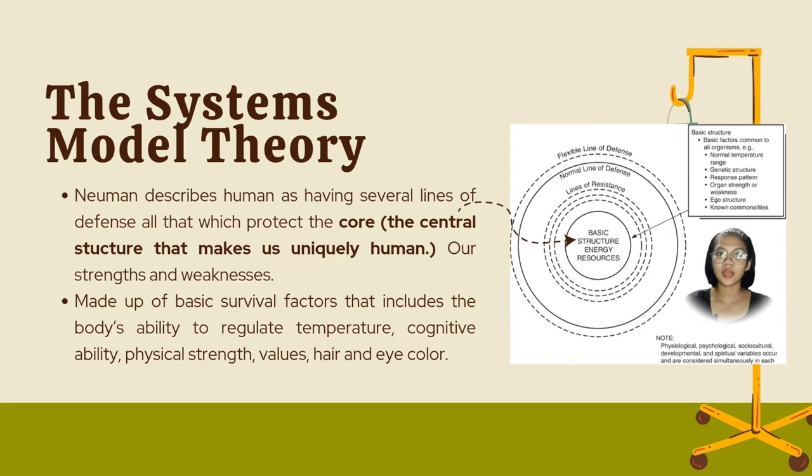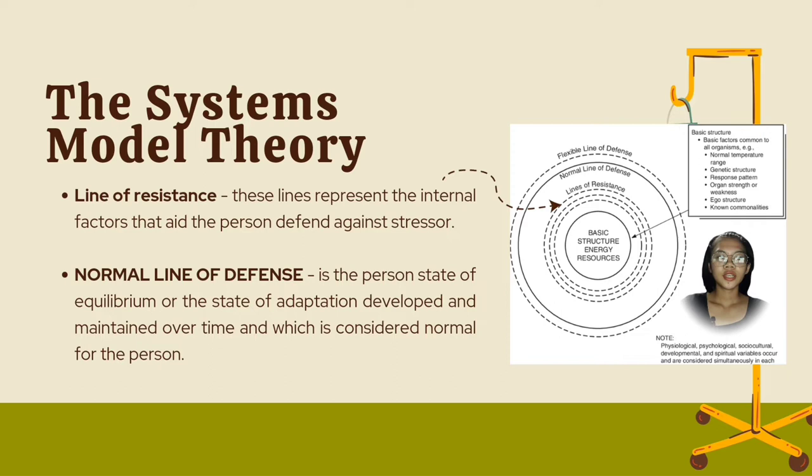Newman describes humans as having several lines of defense, all of which protect the core. The core is the central structure that makes us uniquely human — our strengths and weaknesses. Before reaching the core, we have the line of resistance. These lines represent the internal factors that aid the person in defending against stressors. This is involuntarily activated when a stressor invades the normal line of defense, and it attempts to establish the client system and foster a return to the normal line of defense.